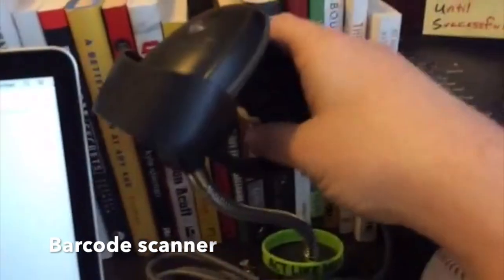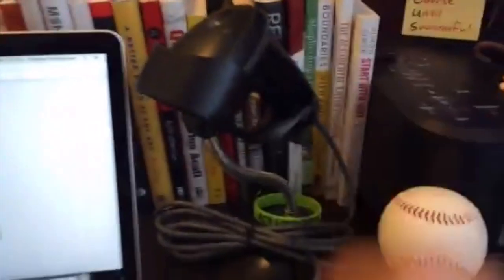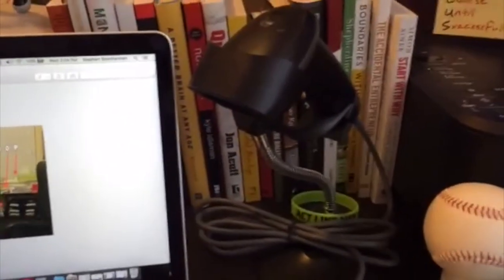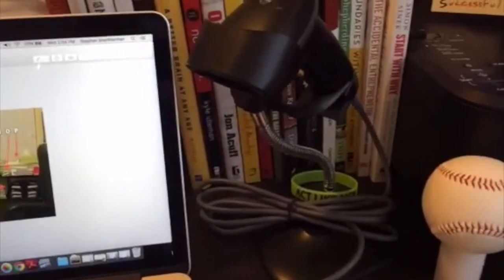I've got my barcode scanner here, and this is something that just saves so much time. You don't want to spend time having to type in each individual number when you're wanting to list an item on Amazon. We use Inventory Lab — it's so easy. We just scan the barcode and it goes right into Inventory Lab and lists the item.